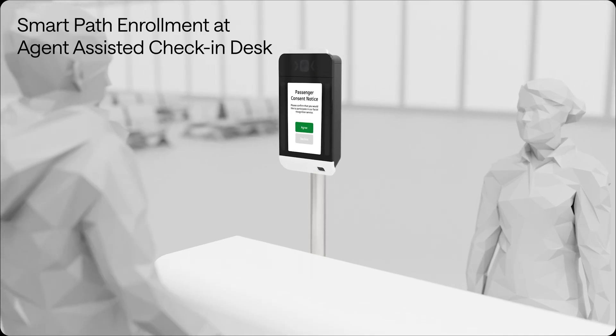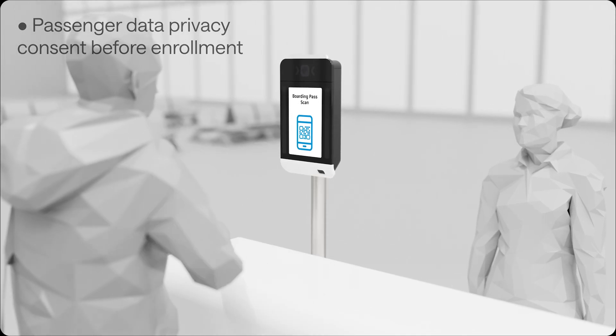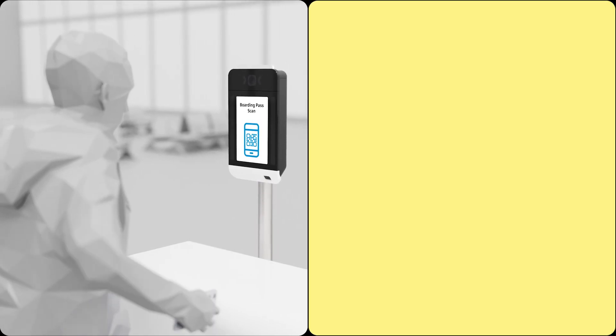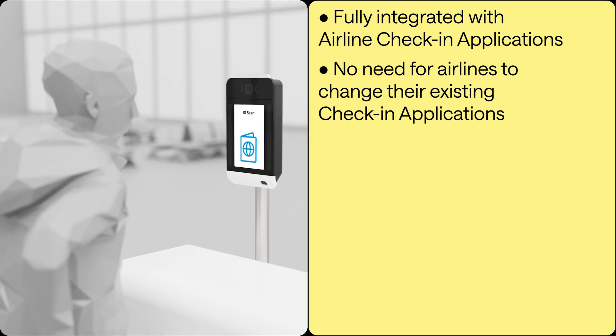Option 1. Enrollment for CETA SmartPath Biometrics is simple and straightforward. Once you agree to be enrolled, you go through the usual airline check-in process, where your ID and boarding pass are scanned. Enrollment is completed when an image of your face is captured.